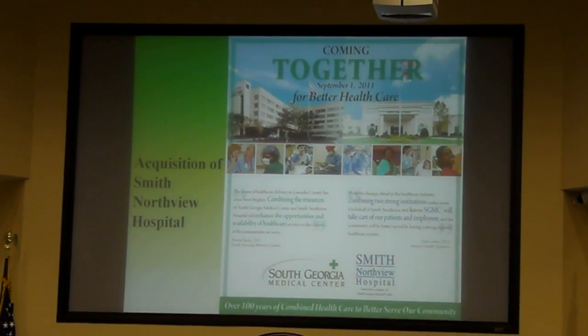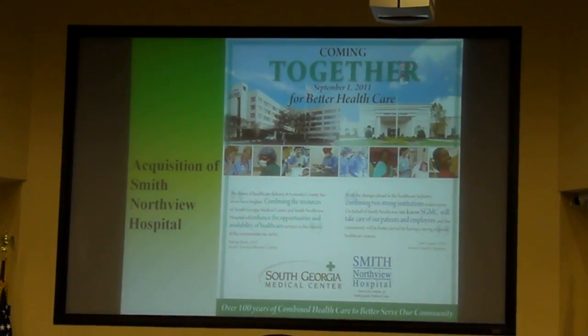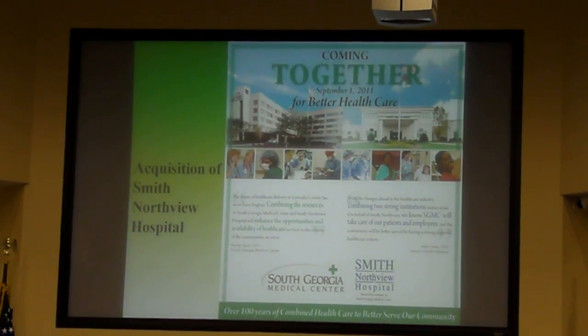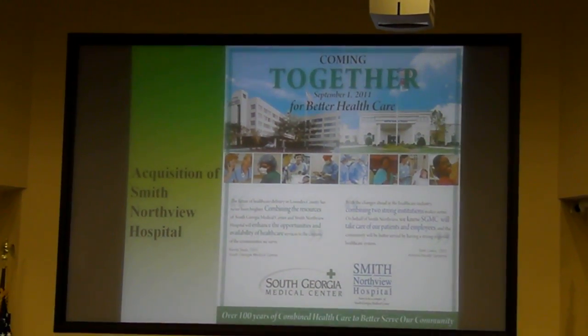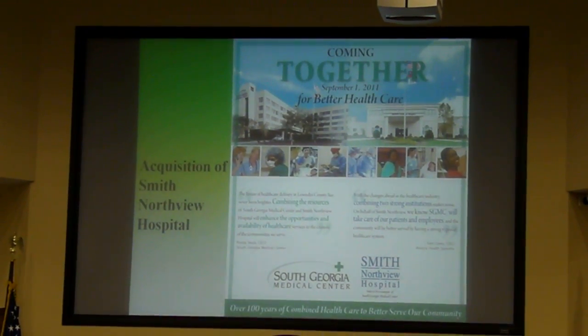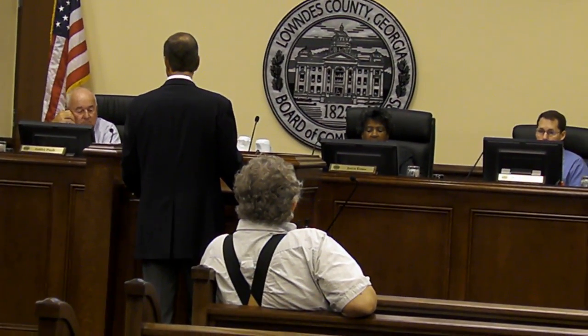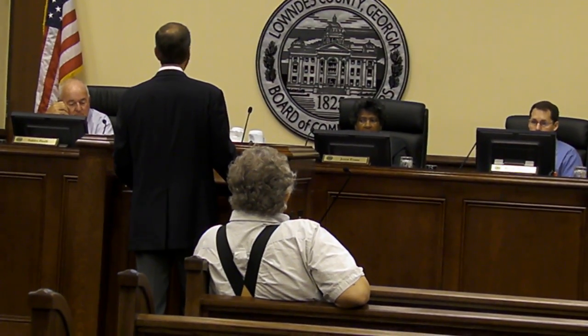We have described this as our coming together for better health care. This was running in our newspapers locally, just to let you know that the project is up and running. It does serve as a campus of South Georgia Medical Center, just like the Greenleaf facility. All the employees at Smith and Northview are employees of South Georgia Medical Center, and that campus operates seamlessly with the main campus. No matter where a patient goes, they have arrived at a campus of South Georgia Medical Center.